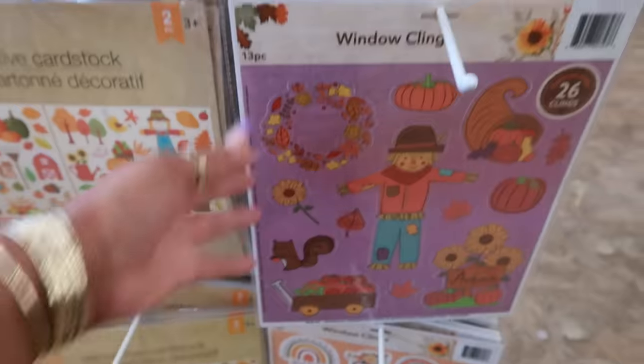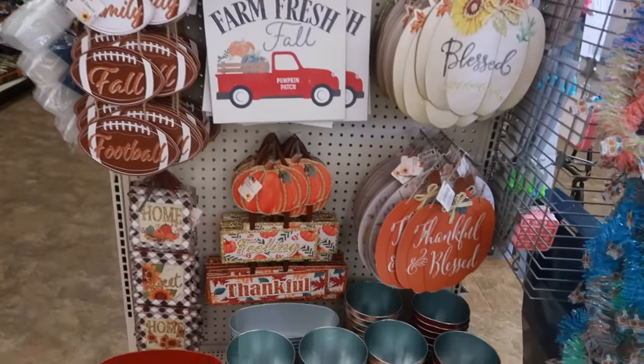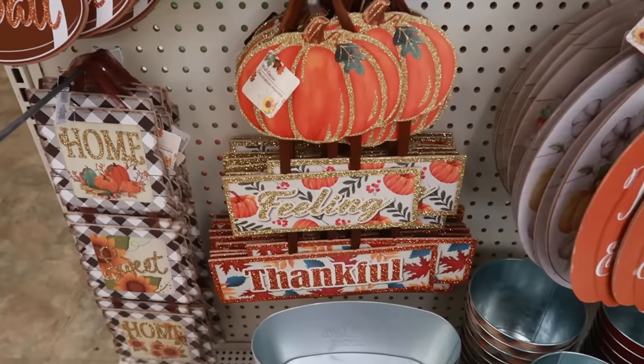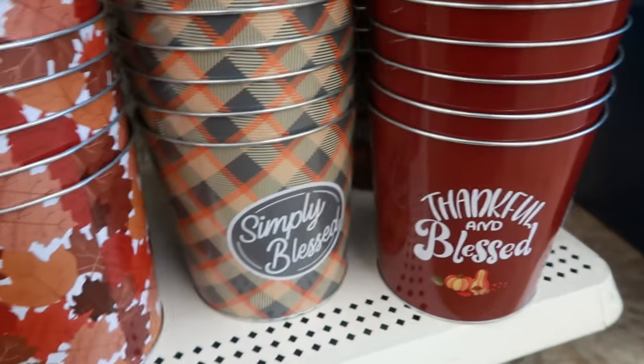A lot of cute fall stuff — 'Family, Fall, Football' right there. 'Thankful and Blessed' — I like that one, it's really sparkly. 'Farm Fresh Pumpkins,' 'Gather Together and Be Grateful,' 'Simply Blessed,' and 'Thankful and Blessed.'